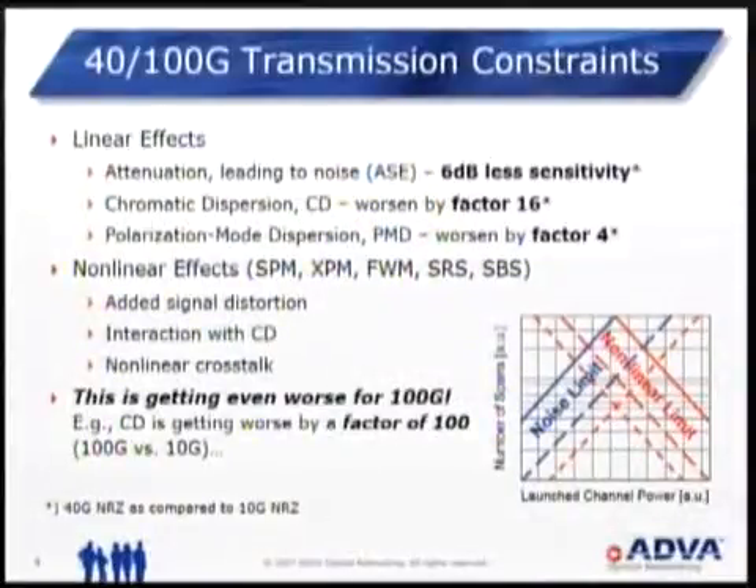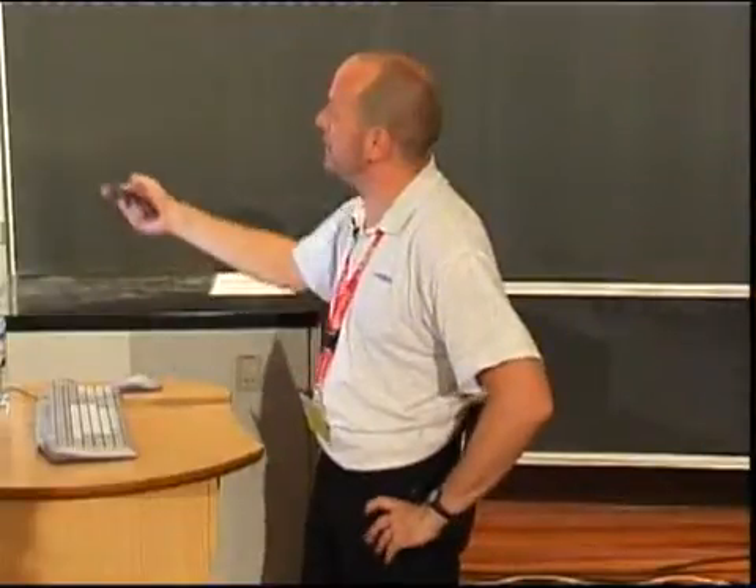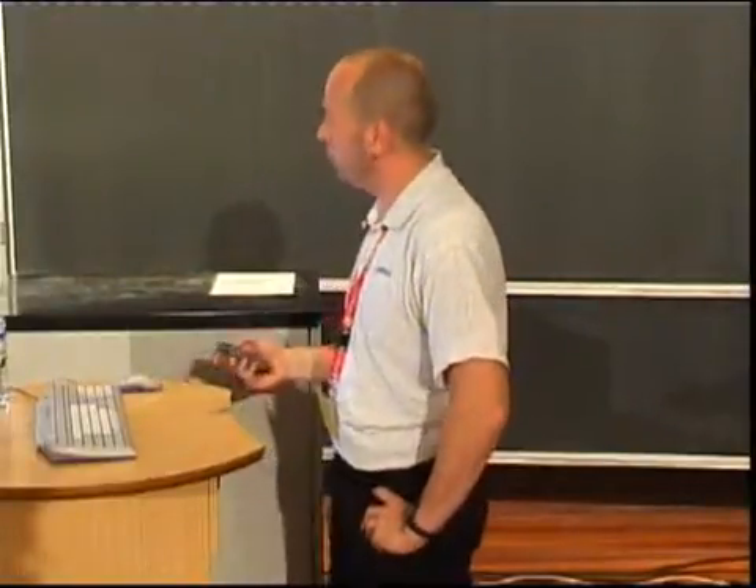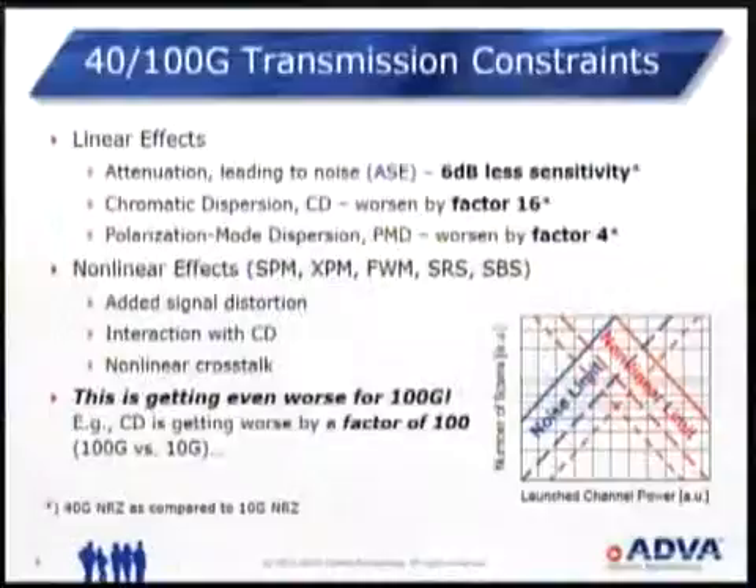Unfortunately, things are not getting any easier with higher bit rates. With linear distortion effects, the sensitivity of our optical receivers gets worse by 6 dB when going from 10 gig to 40 gig with the same modulation format, same FEC, etc. Chromatic dispersion gets worse by a factor of 16 — not a big problem because it can be compensated. Polarization mode dispersion gets worse by a factor of approximately 4, and this can become the main problem. On top of that, we have nonlinear effects which at least are not getting better. And all of this is getting even worse with 100 gig.